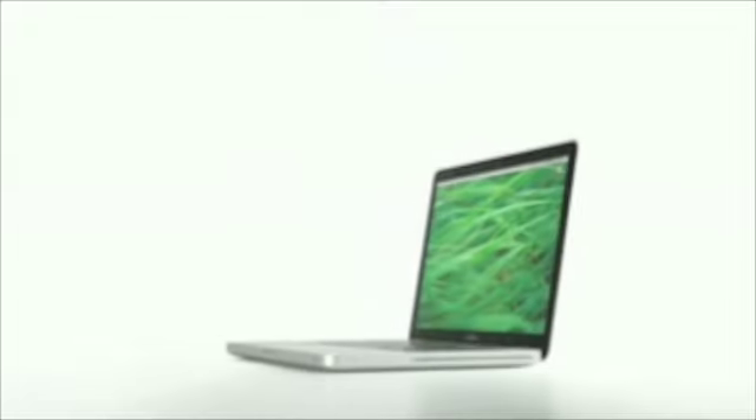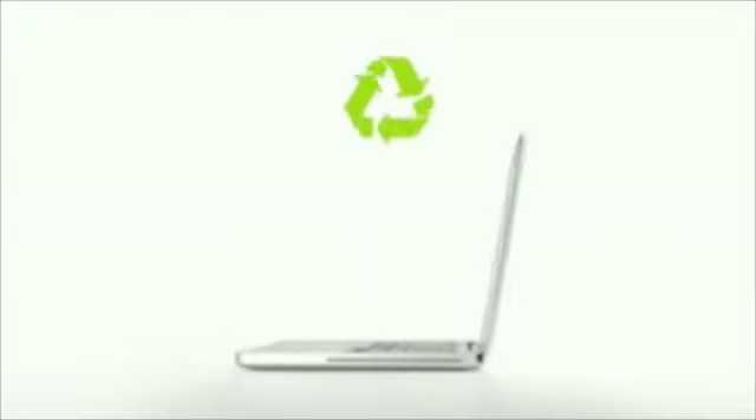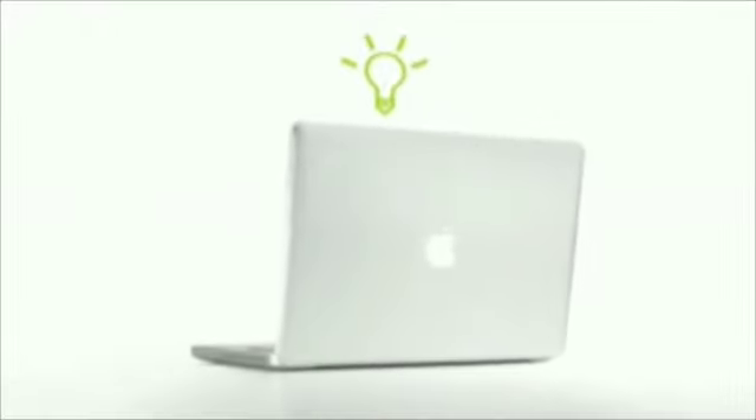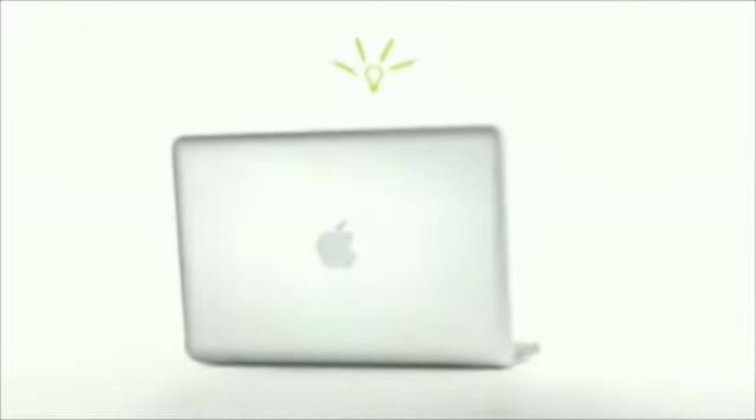This is the new MacBook. Its advanced aluminum and glass enclosure is completely recyclable. It's engineered to be so efficient, it runs on a quarter of the power of a single light bulb.